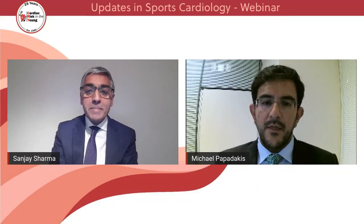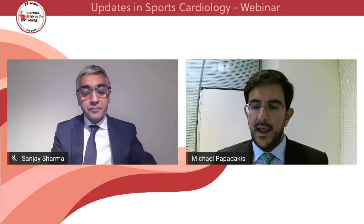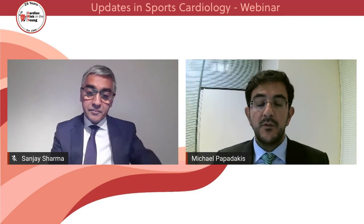Wonderful. Thank you very much for the lecture. Without any further delay, I would like to introduce the next speaker.